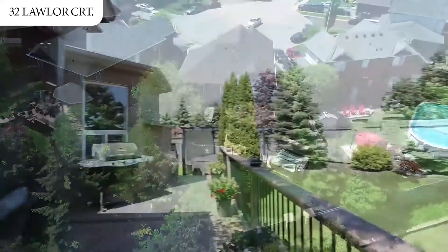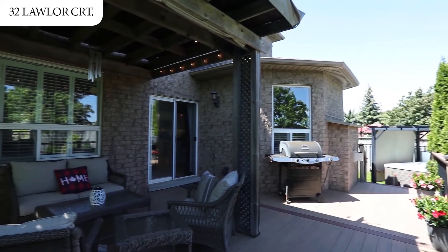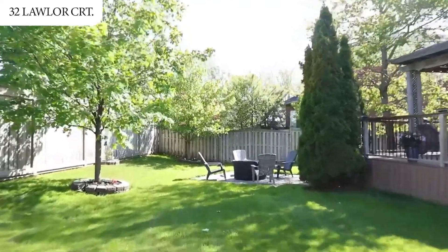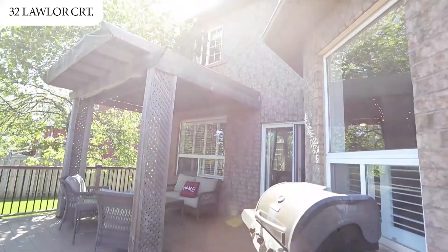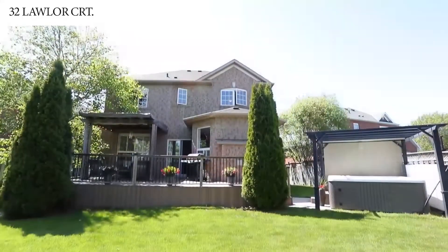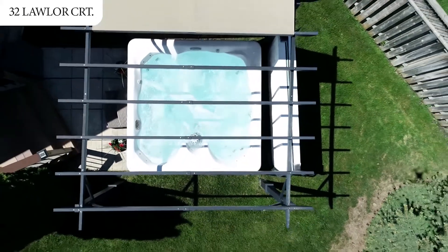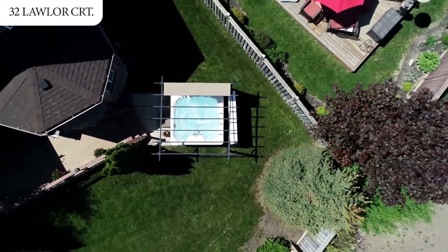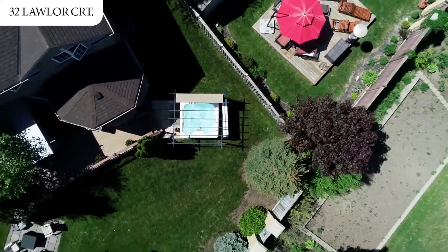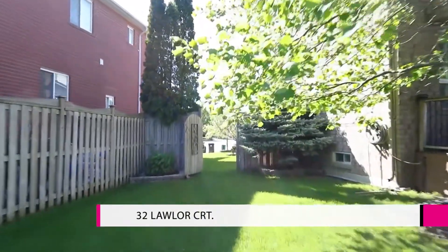Is a dream backyard on your wish list? Well, this house has that too. As you walk out to your enormous backyard, which has an in-ground sprinkler system, you're greeted with a large pergola with PVC zero-maintenance decking, a seven-man hot tub under another stunning pergola, and an outdoor fire pit area ideal for relaxing on those cooler summer nights. This house is one you would be proud to call home.